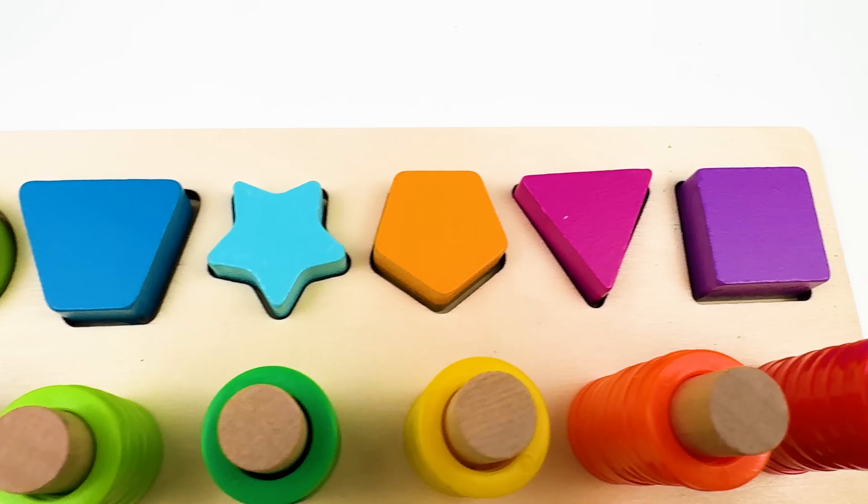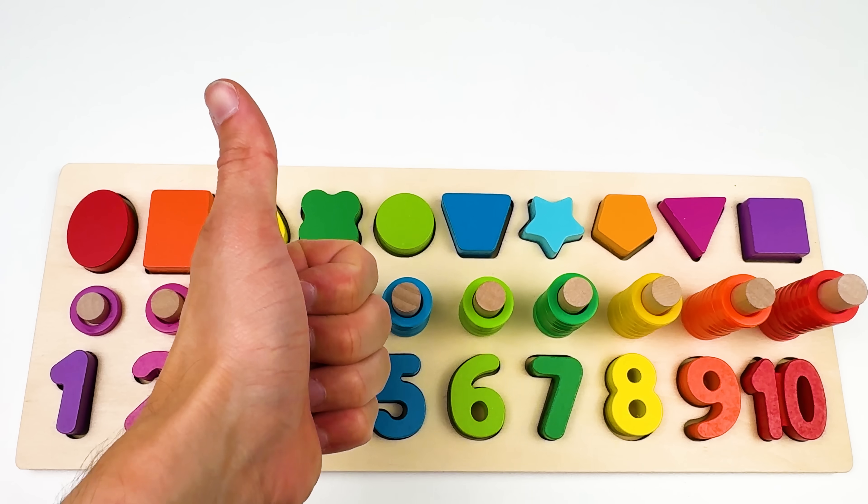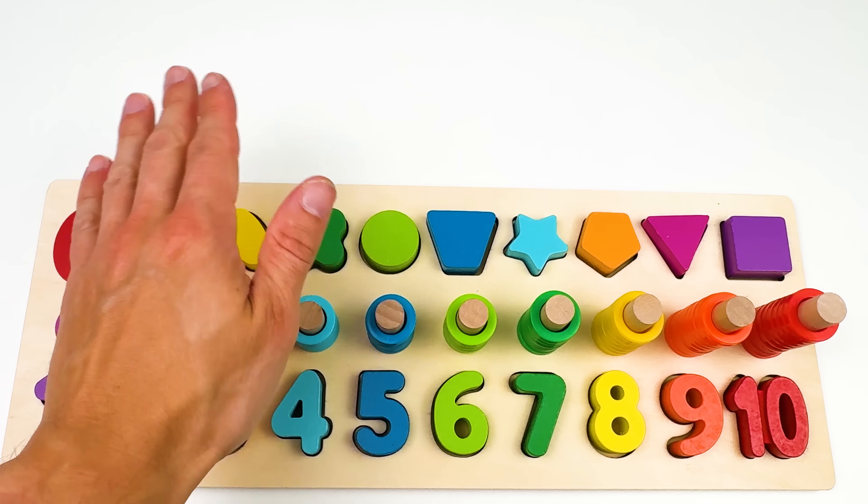We did it. We got all of our shapes and all of our numbers back together. If you liked the video, hit the thumbs up. I'll see you in the next one.